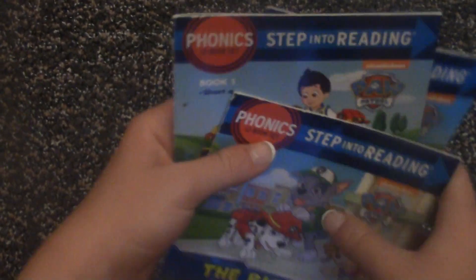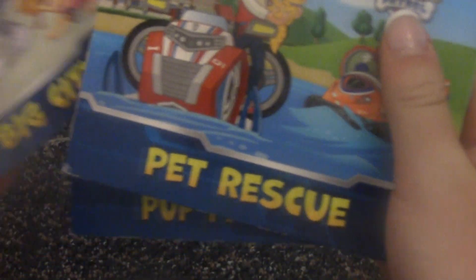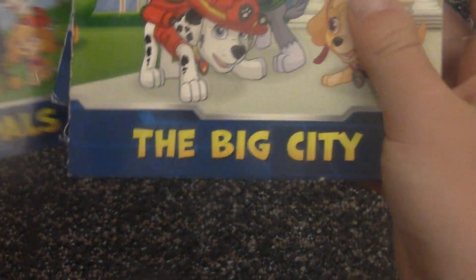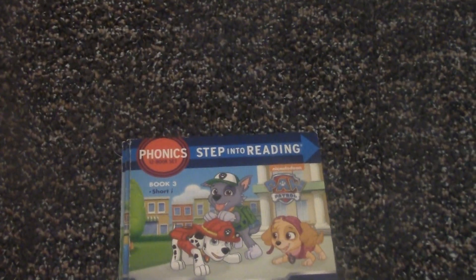So these were the first three books in Step Into Reading Paw Patrol: Pup Pals, Pet Rescue, and The Big City. Thank you for watching. Keep watching these videos. Bye.